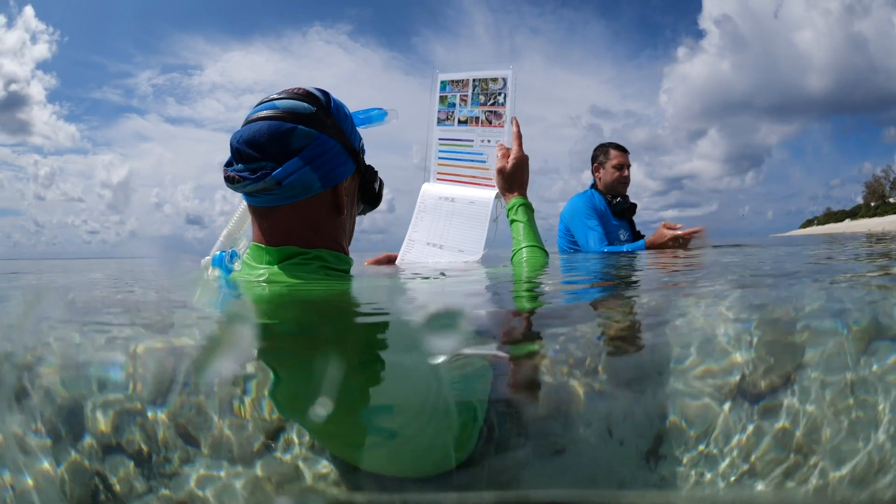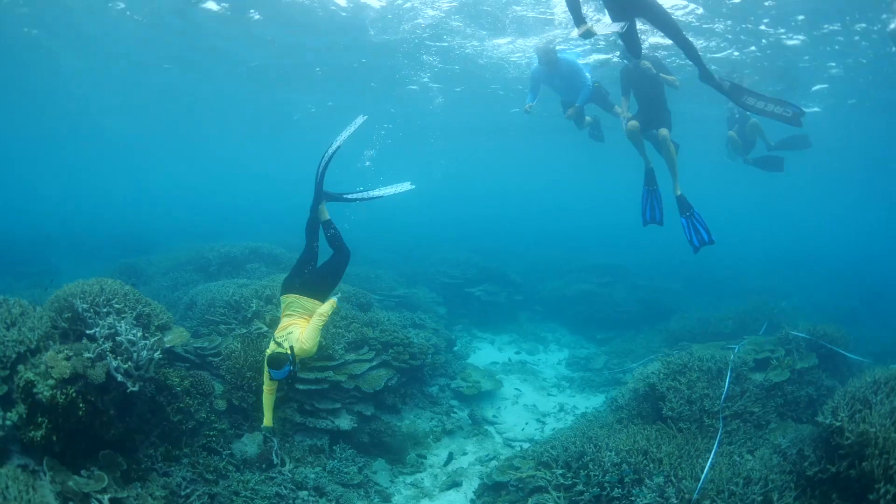The Tourism Reef Protection Initiative has allowed us to upskill some of our team and enhance our site stewardship here at Lady Elliot Island, as well as keep a better eye on our reef.